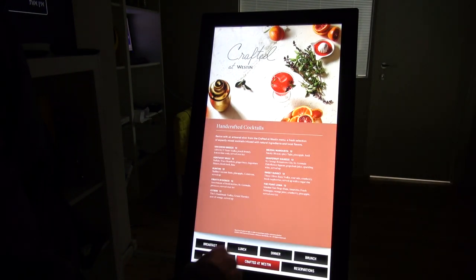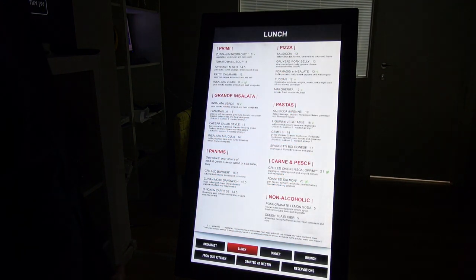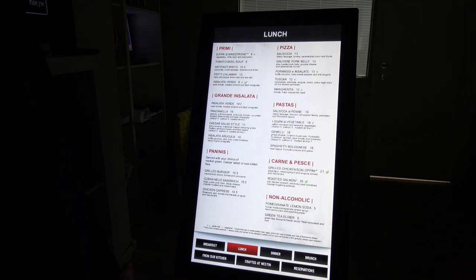And if I press this button, Crafted at Westin, I can see also some very interesting information. This one is about their cocktails. So no need for papers anymore. Just use a digital sign, what we call a menu board, digital menu board.